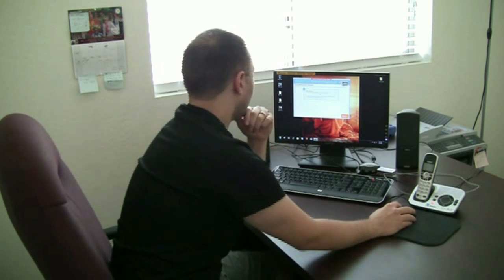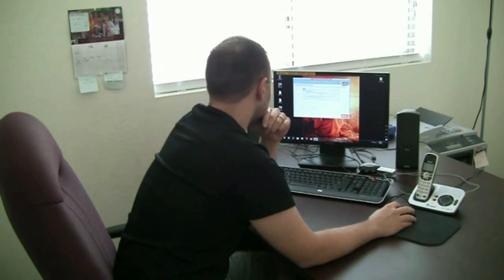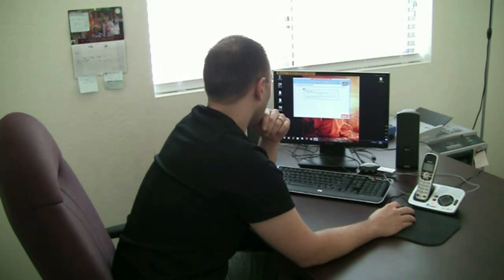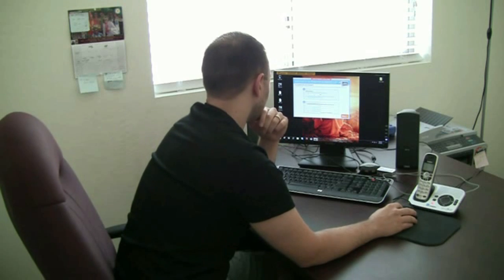I wasn't clicking on the right thing there. So I clicked over there to register and now it's giving me the option — either I am creating a new account for this MagicJack, or I have already registered another MagicJack and want this new one on the same account. This is my first account, so I click on 'I am creating a new account for this MagicJack.'